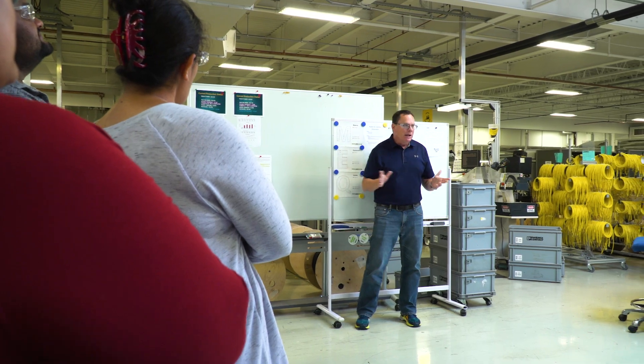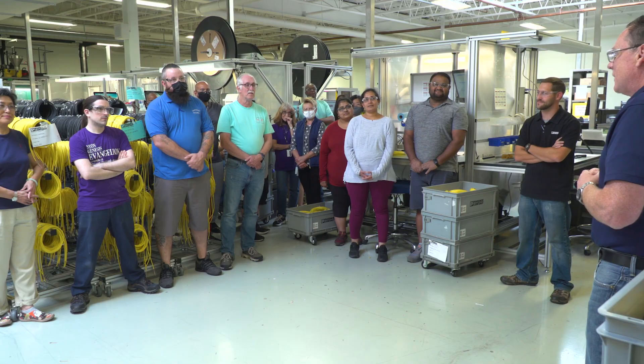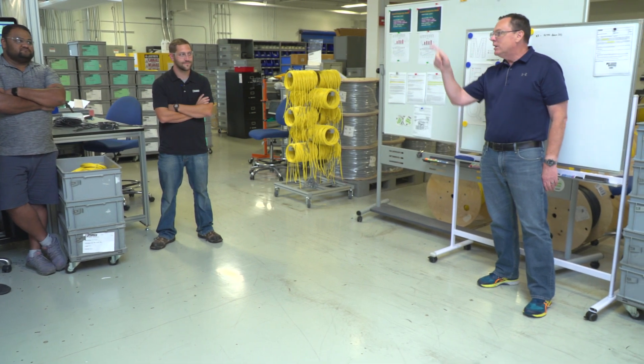A core advantage of our business is our people. Despite uncertainty, our frontline workers show up each day to meet the demanding schedules of our customers. Let's take a look at how they get our cables out the door.